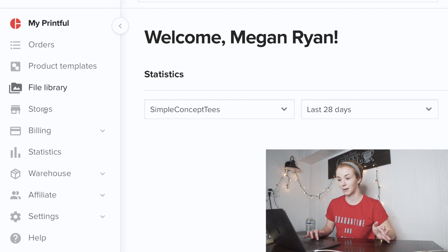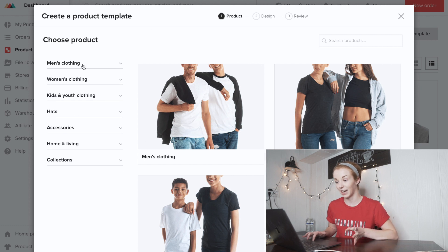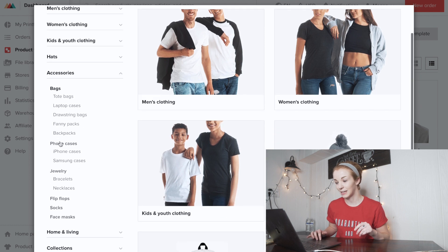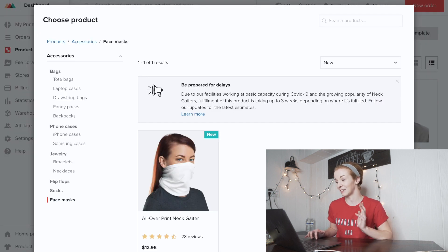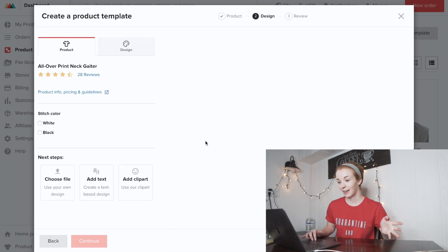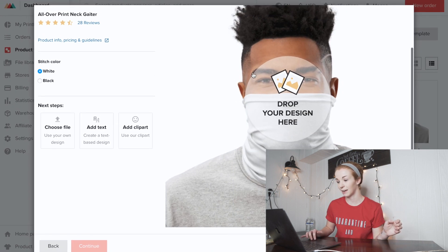This is what the Printful dashboard looks like. Come over to the menu and click on Product Templates — you can see I have some other neck gaiter products there. Once in Product Templates, click New Template. There's a ton of different categories; to find face masks, go to the Accessories category and scroll all the way down to where it says Face Masks. Due to the popularity and demand of this product, fulfillment is taking up to three weeks, so keep that in mind.